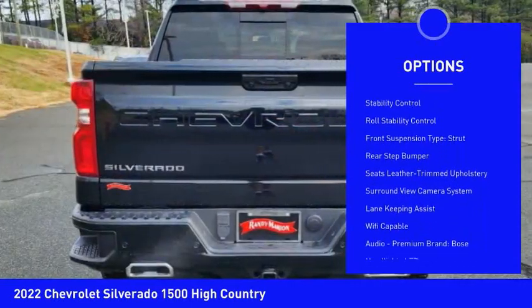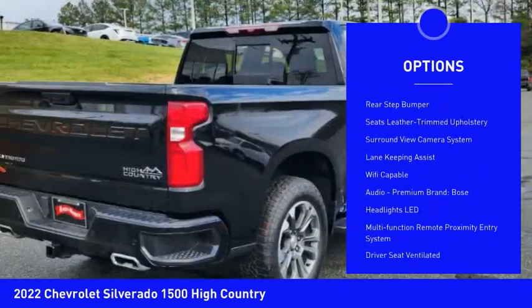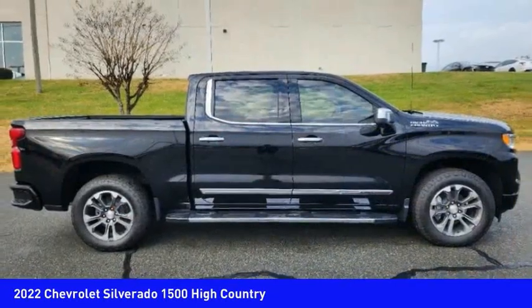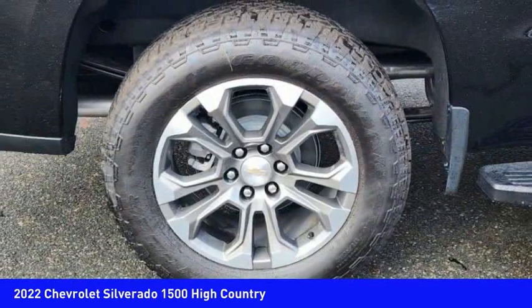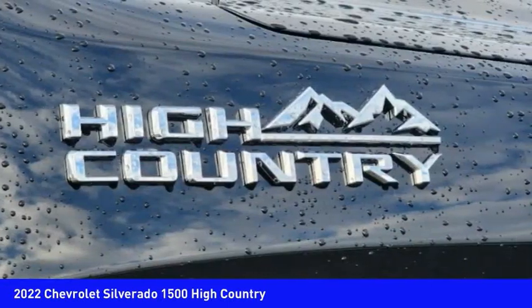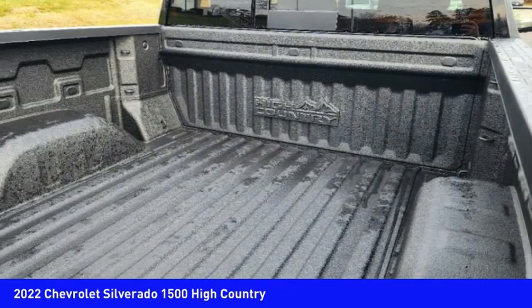Cargo bed light, LED active grille shutters, traction control, stability control, roll stability control, front suspension type strut, and rear step bumper. Is love at first sight really possible? Let us know when you stop in.